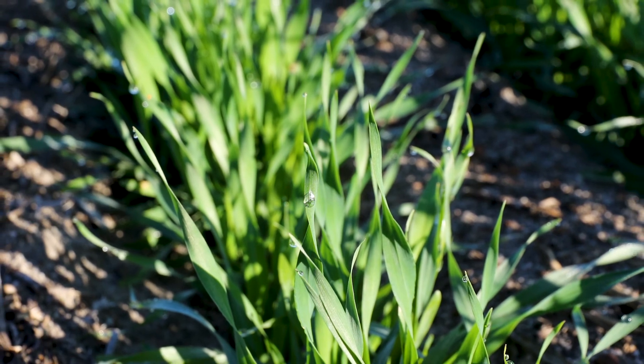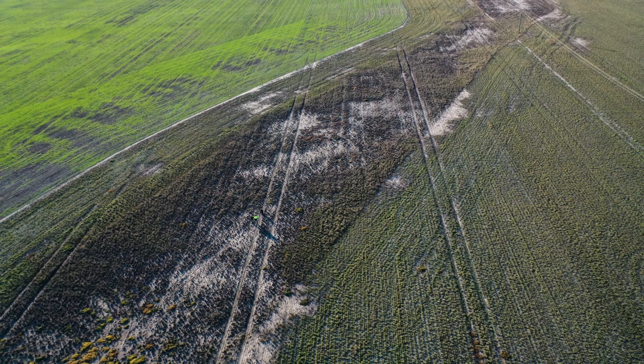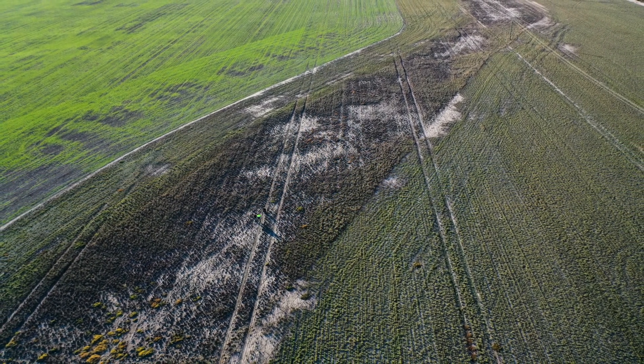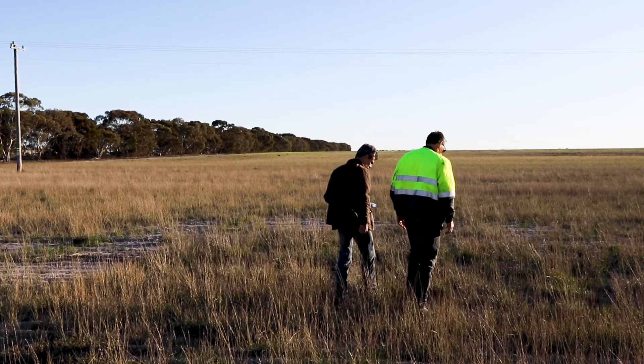Sally and I came out here in 1995 from Boybrook and we noticed there was tall wheatgrass growing in some salty areas on the road. We harvested some of that and started to move it around to improve our salt country.